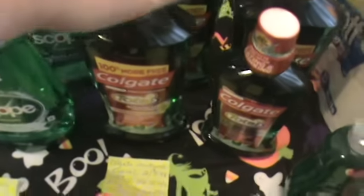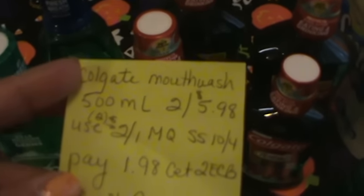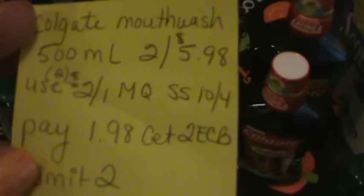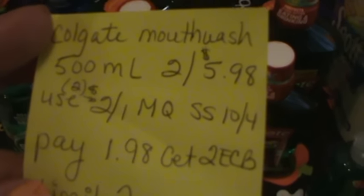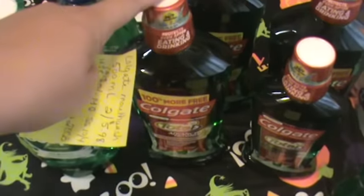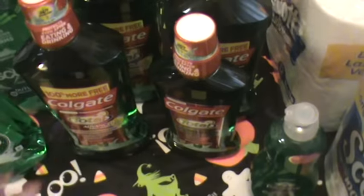I did that on the first transaction. Along with these here — the Colgate is an excellent deal. The 500 milliliter is 2 for $5.98, and you can buy up to four. There are $2 off of one manufacturer coupons from SmartSource 10/4, and also some $2 off of one on coupons.com. You're going to pay $3.96 for four and you get back $4 extra bucks.